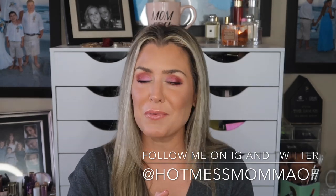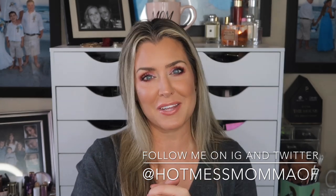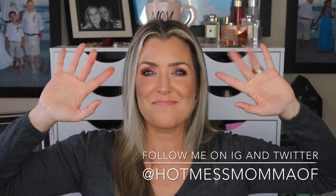Until next time, as always, I hope y'all have a wonderful, beautiful, and blessed day. Kisses from Kentucky — bye!